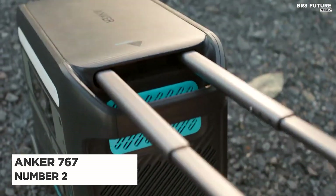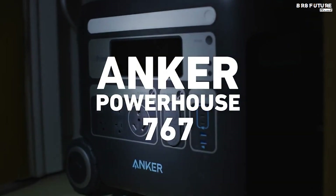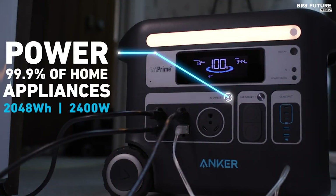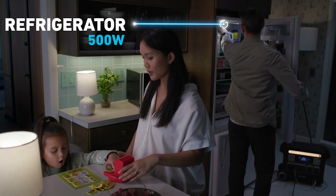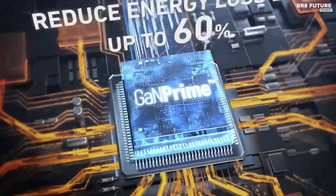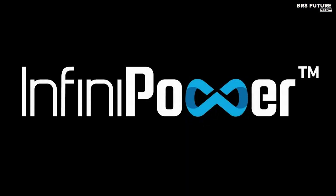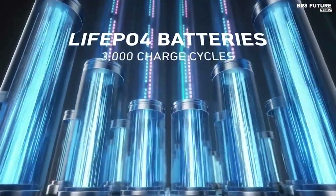Number 2: Anker 767. The Anker 767 Portable Power Station is ideal for anyone in need of a long-lasting, high-capacity battery. With a massive storage capacity of 2,048 watt-hour and an output capacity of 2,400 watts, it can power just about anything you need, from your phone to a small meat freezer. Anker has equipped this power station with LiFePO4 batteries that can withstand up to 3,000 charge cycles before reaching 80% battery health, making it a better long-term investment compared to traditional lithium-ion batteries.